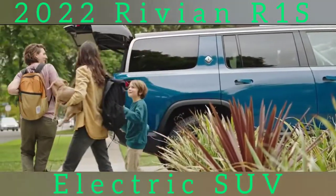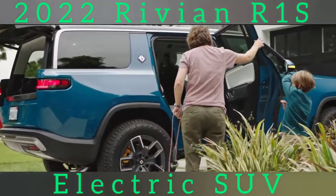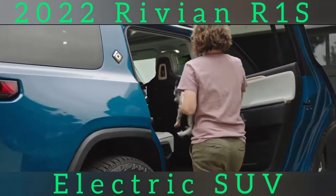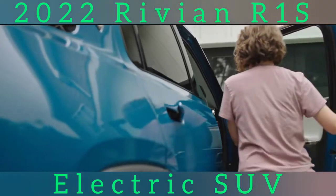Underpinning the Rivian R1S is a skateboard architecture that mounts the battery under the passenger compartment, giving the SUV a low center of gravity. Like its truck sibling, the R1S has 14.5 inches of ground clearance for better off-road performance.